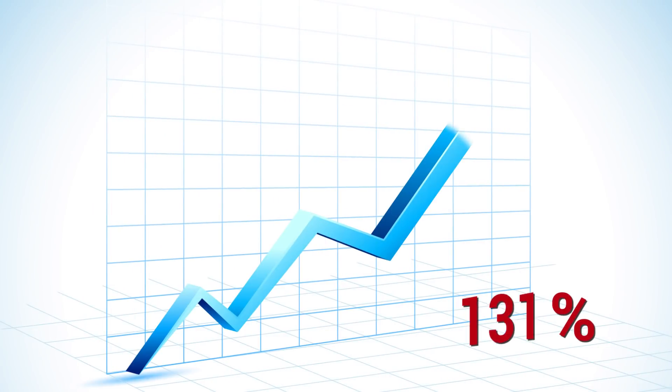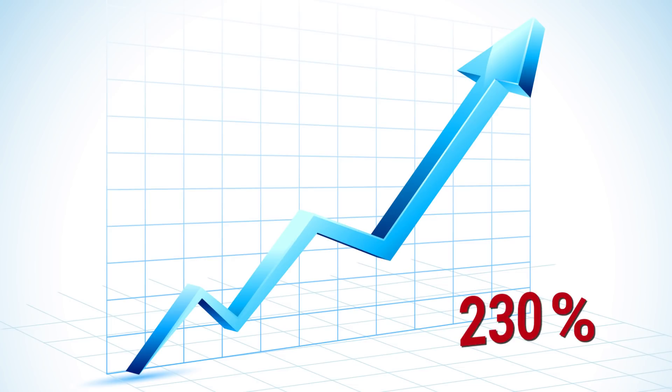With Malwarebytes reporting in August 2017 that malware aimed at Macs has increased 230% since July 2016, there's never been a better time to protect your Mac from malware than today — or yesterday, even.